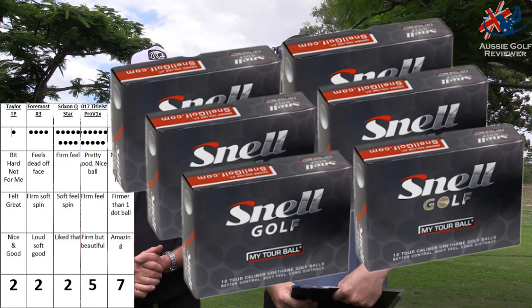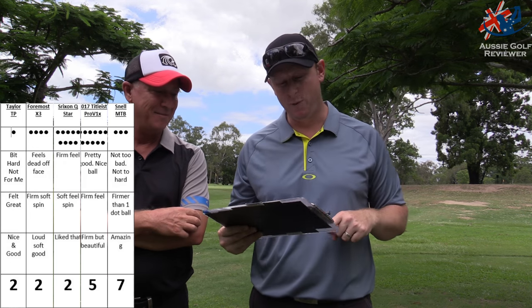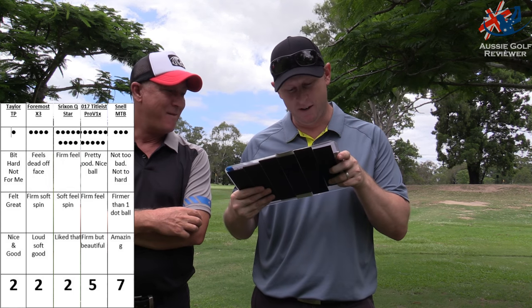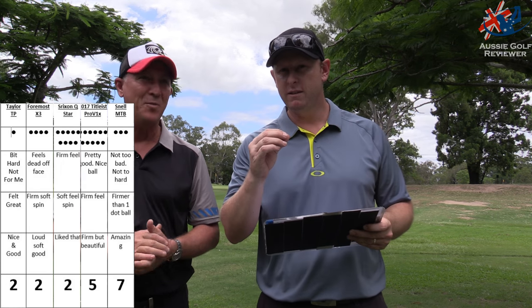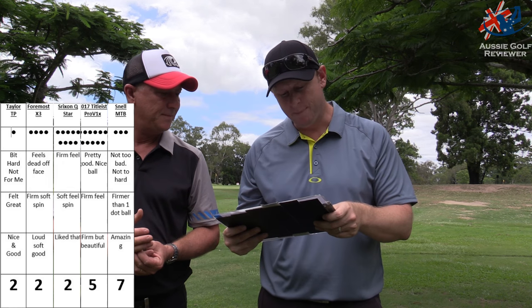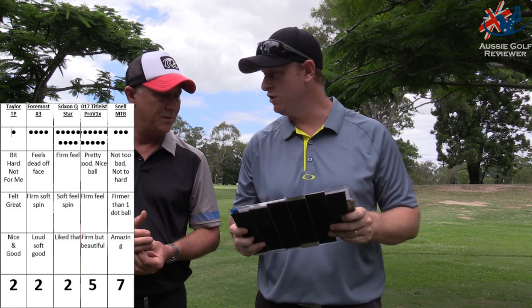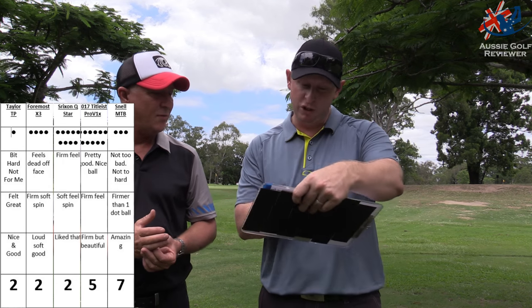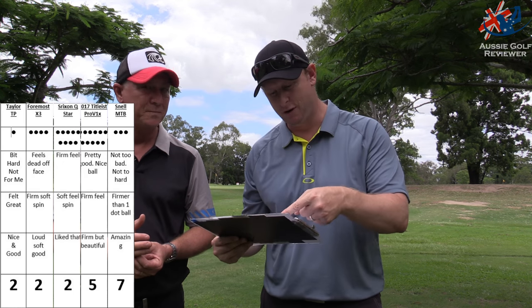Number three dot, which was the Snell MTB golf ball, is number one! Snell MTB is number one with the putter — Richo's words: not hard, not soft, nice off the putter. From a wedge shot and little chip shots, he said it was firmer than number nine — the Q-Star — but he still chose it as number one for chipping. For full iron shots it was number three. So it got three, three, and one point — seven points total. The Snell MTB ball is number one.